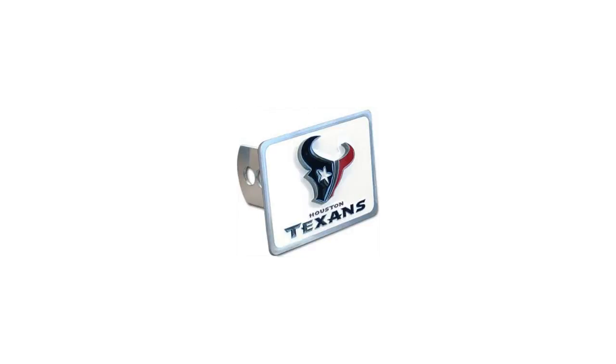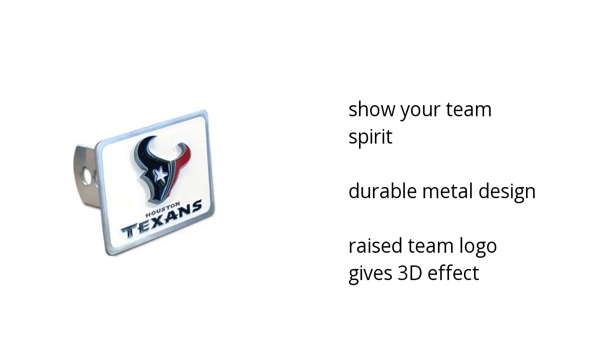Hi, I'm Laundrie with the Buzz Talent Marketplace. You need to know about the NFL Houston Texans Hitch Cover on sale at Sam's Club. Use it to show your team spirit.